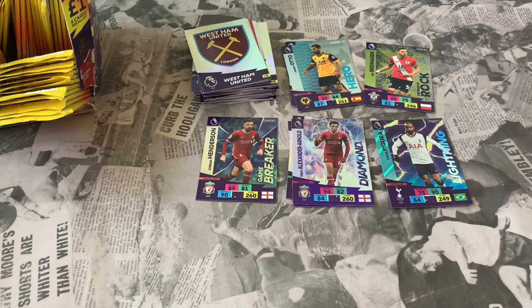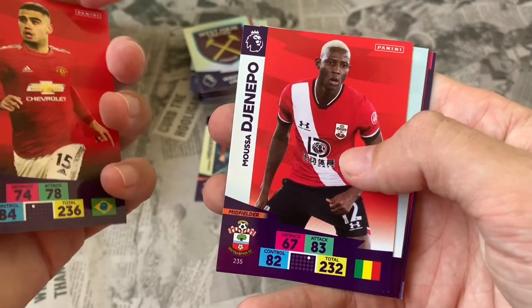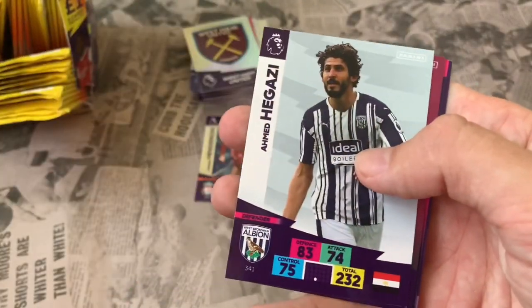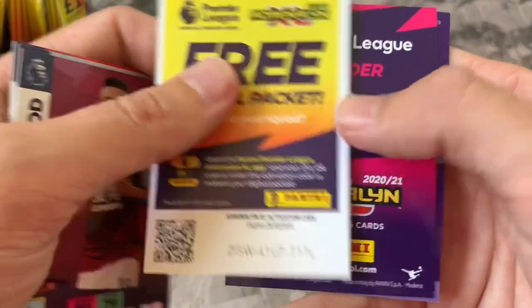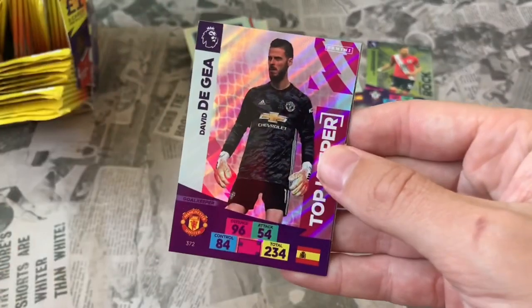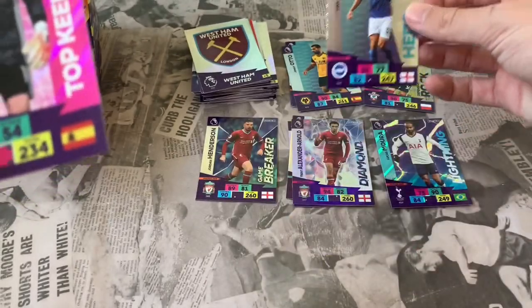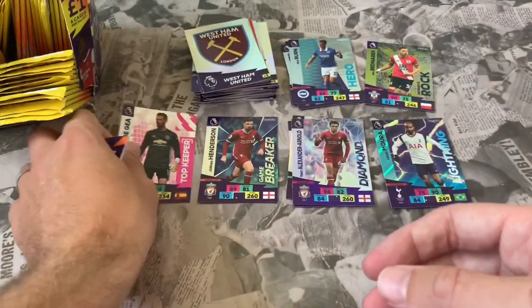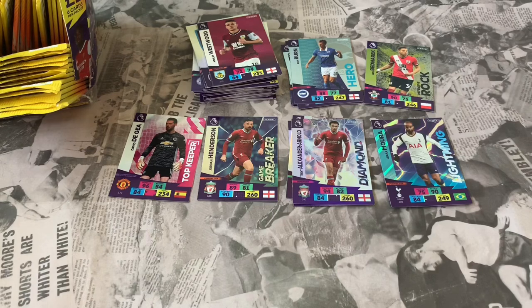We'll get there — stick with us. Pack 12: Andreas Pereira Man United, Moussa Djenepo Southampton, Ahmed Hegazy West Brom, Ashley Westwood Burnley — online code. Let us know what you think of the app — I haven't downloaded it yet. Also David de Gea — Top Keeper, a great pull, first Top Keeper of this opening — and Dan Burn Hero card for Brighton. Another cool card to get.